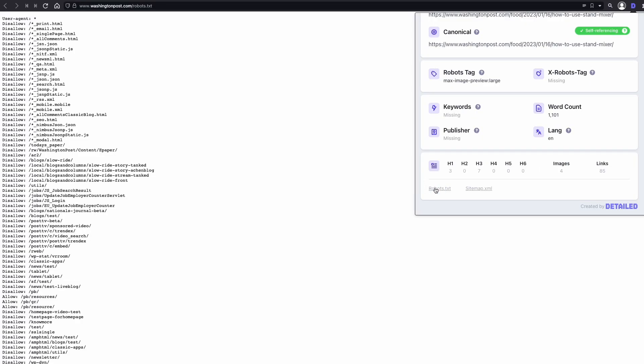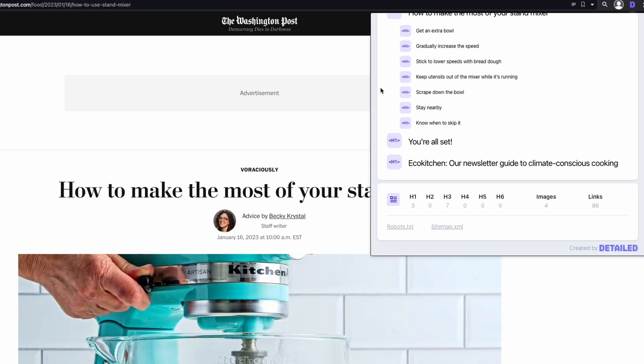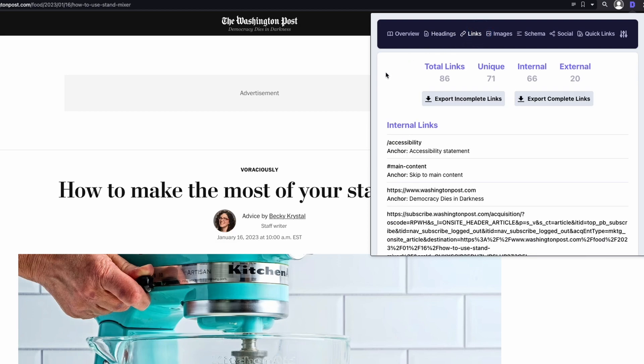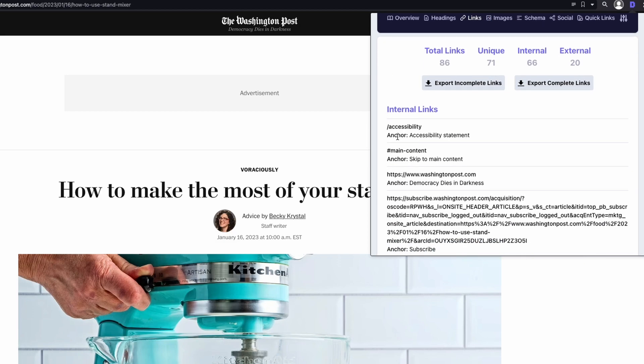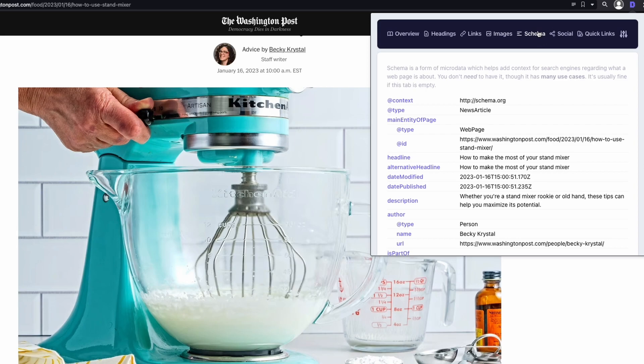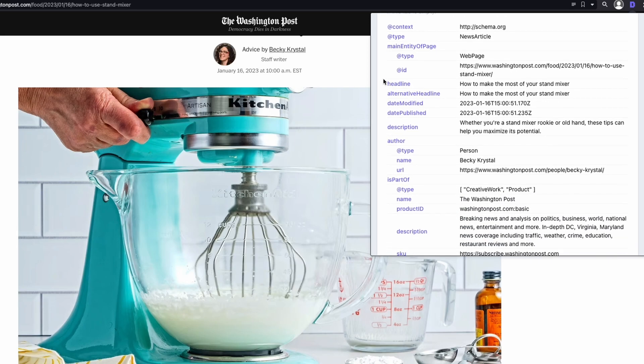One of my favorite features of Detailed is the shortcuts for robots.txt and the sitemap. Even though I know the URL I should type to get there, I just prefer to use these shortcuts. Detailed can also show you the page structure with all the headings and the number of links. Here you can see a list divided into internal and external links with their respective anchor text, and you can download a spreadsheet with all those links. This extension also allows the download of a spreadsheet with the URLs of the page's images, and it also shows you the schema markup of the page.